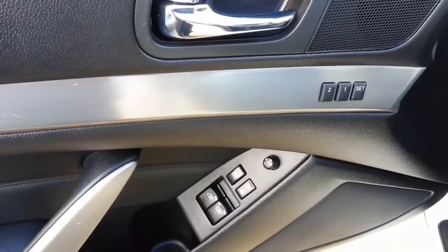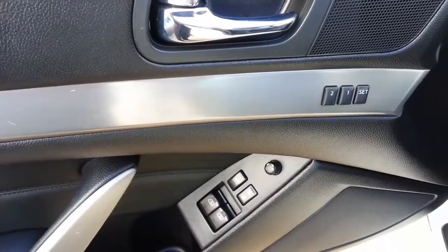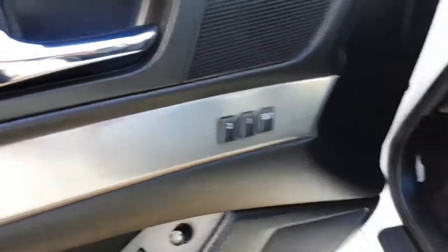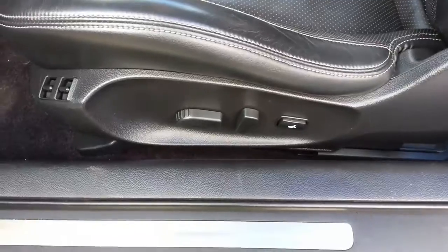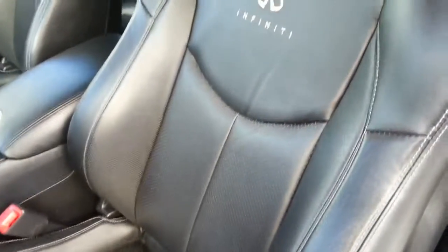It's very well equipped — power windows, door locks of course, power mirrors, memory seating, power seat. The leather's in excellent condition.